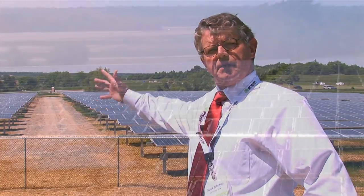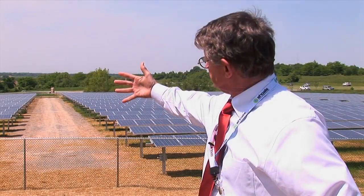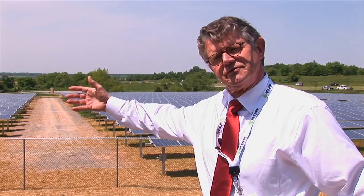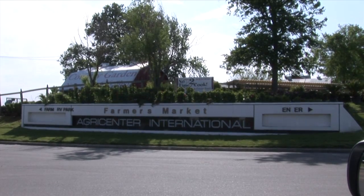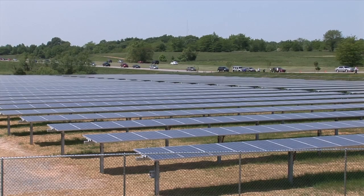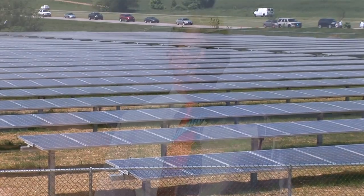We're standing at the Agro Center in Memphis, Tennessee. This is Tennessee's first horizontal axis tracking array. These panels move and track the sun — they face east in the morning and move to where they're facing west in the afternoon. Agro Center International sits here on a thousand acres in the middle of Shelby Farms Park, and it is an urban agricultural research center. This is a wonderful spot for an array right here in a public place in Memphis, a place that's provided so much for the local community.